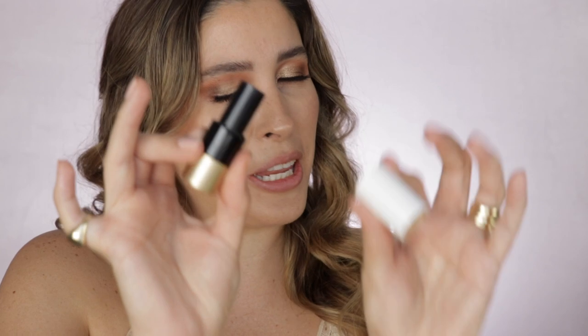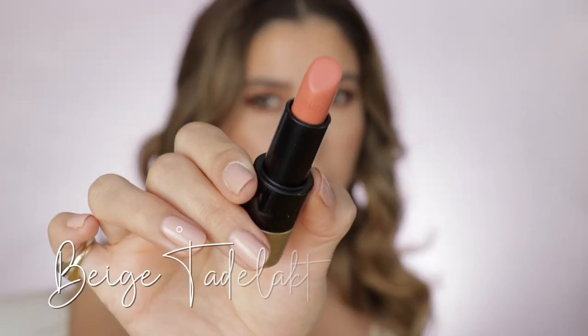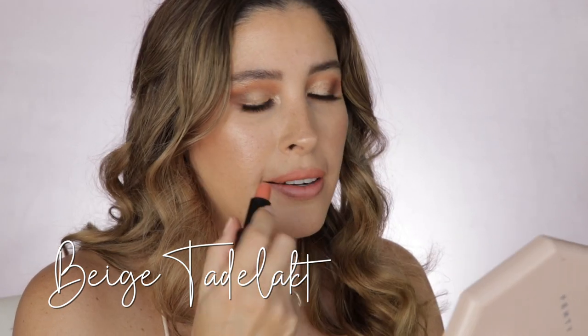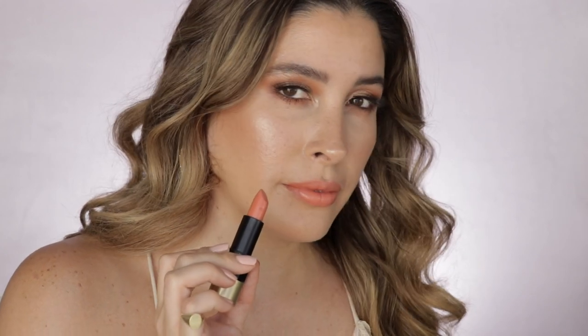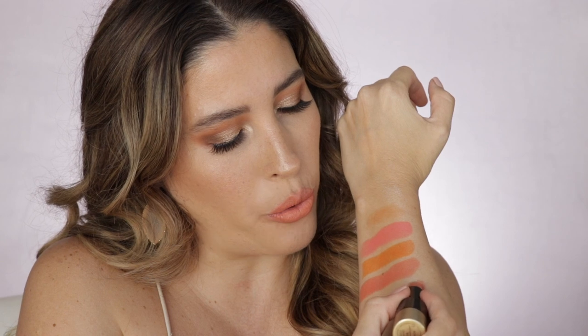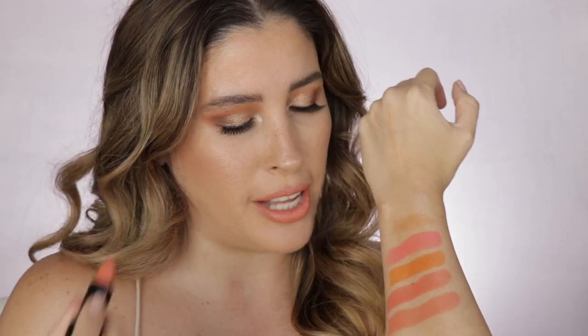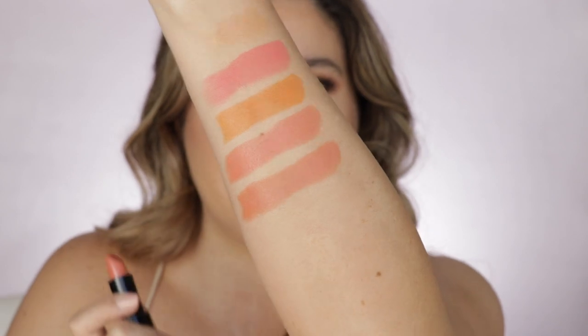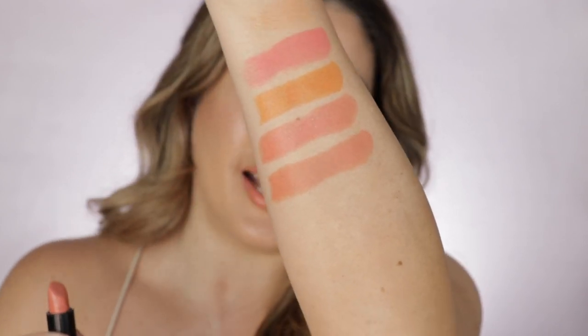Now let's go for a favorite shade of mine — it's number 16, Beige Tadelac. This shade is so perfect because it's kind of like an introductory shade if you want something a little bit more bold for summer but you're not ready for the bolder ones. I think this is a perfect transition if you love nudes and still want something a little bit on the orange side. It's just so lovely and I love, love this satin formula — it's so good.